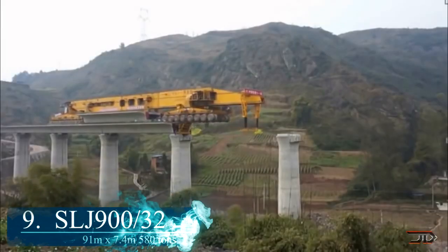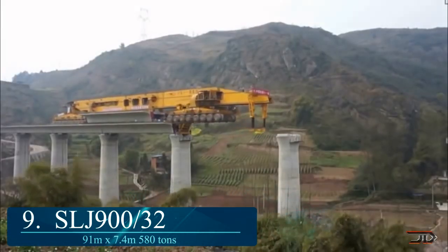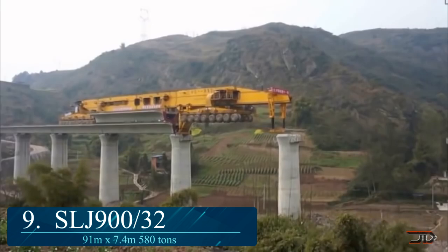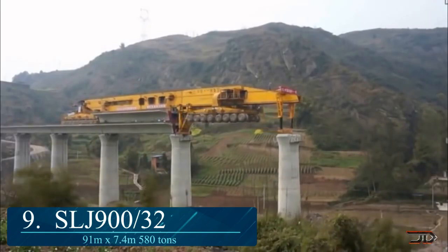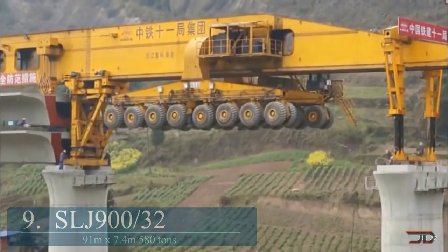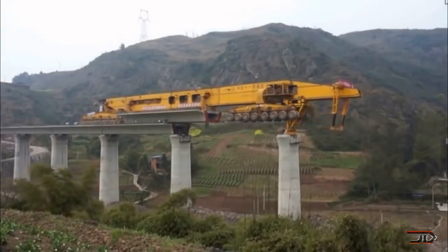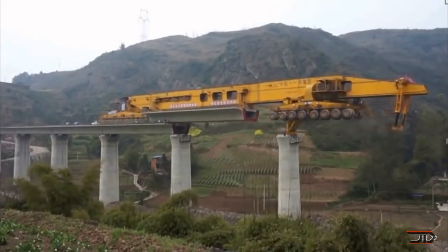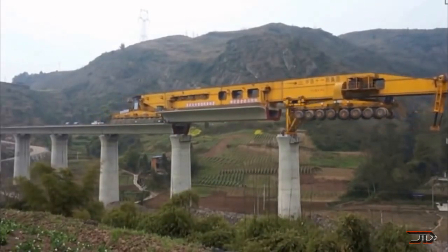At number 9, the SLJ900. Did you ever wonder how bridges are built? One of the neatest machines out there eliminates complexity, and it can build bridges on the go. The SLJ900 can install girders over long spans. It is over 300 feet long and 24 feet wide, and it weighs over 580 tons.